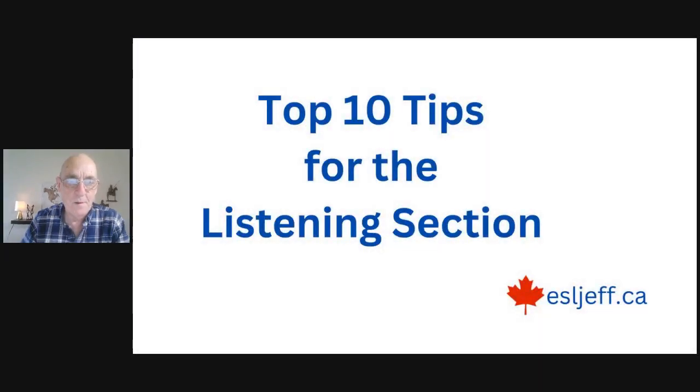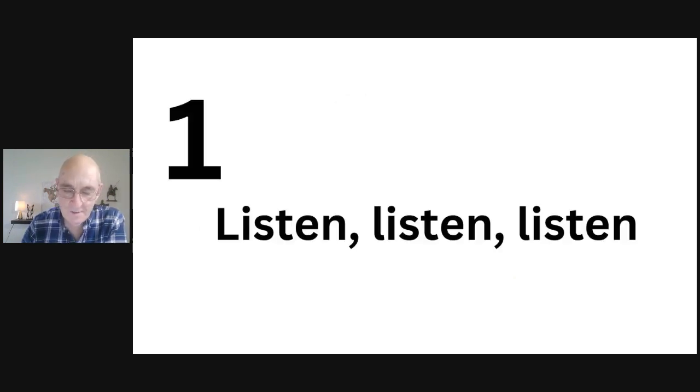Let's get started with tip number one. My first tip for the listening section is a very simple one and maybe very obvious: take time every day to just listen, listen, listen as much as you can.